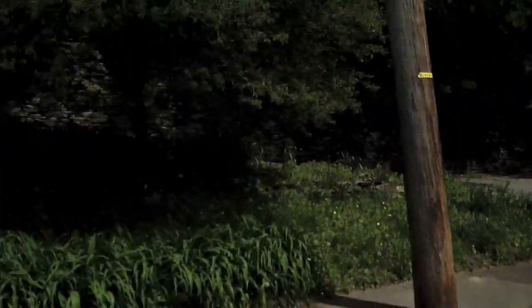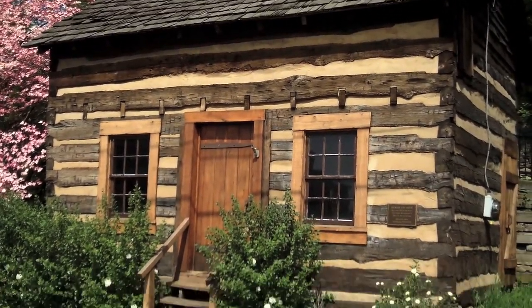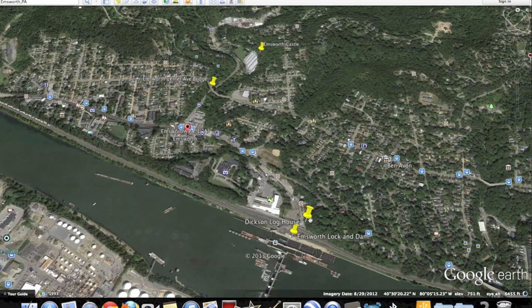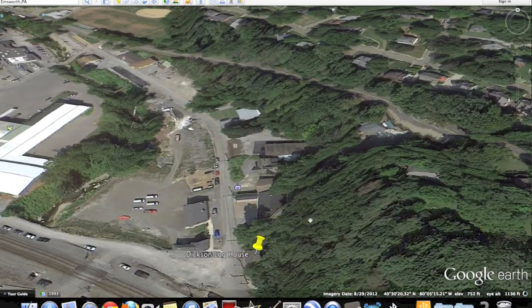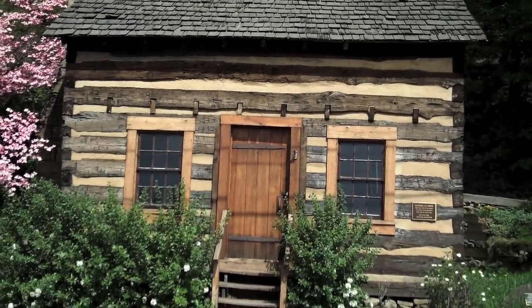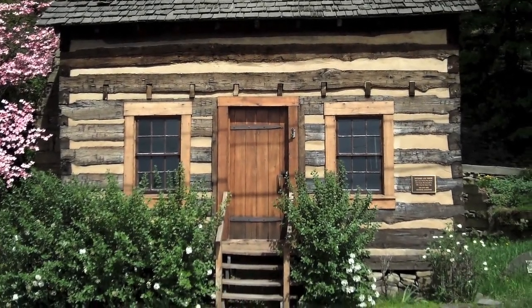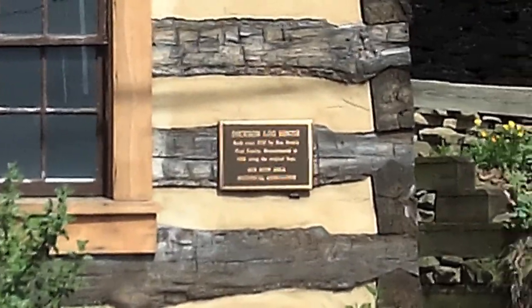Now we can move on to the Dixon Log House. It's actually just right across the street. As we pan back to our map, you can see that the Dixon Log House is right across from the dam. Here it is in all its glory. The Dixon Log House was built in 1797, or around that area. Let's just look at the plaque.